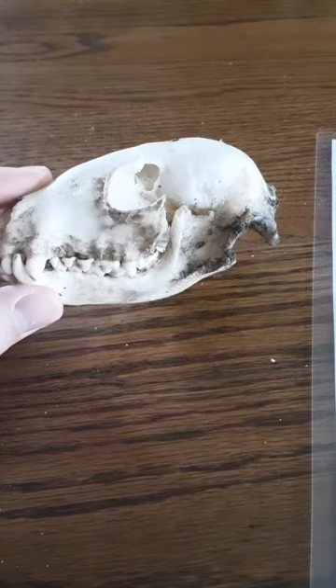Here we have a raccoon skull. Fun fact: raccoons are very intelligent. There is a series of studies from the mid to late 20th century that demonstrate that raccoons can remember solutions to tasks for up to three years.